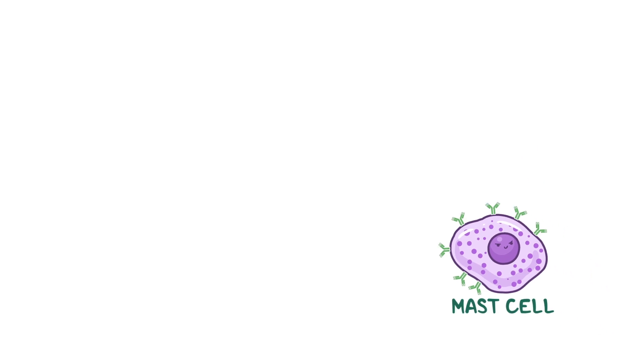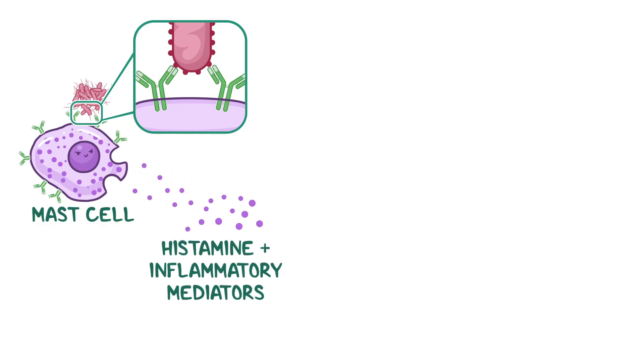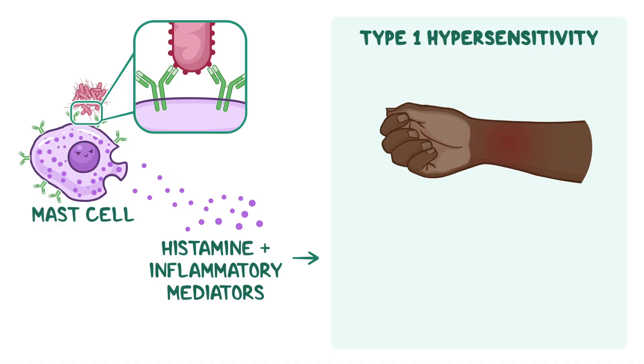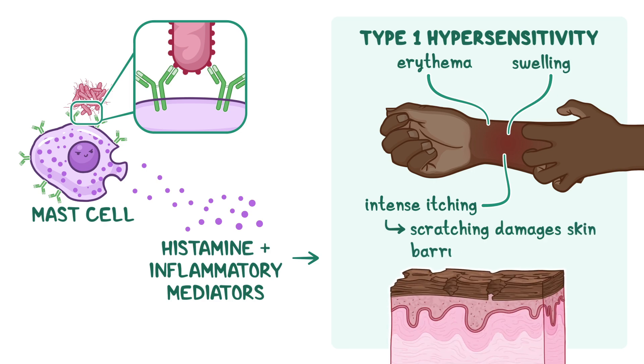When the body meets the same allergen again, the allergen cross-links the IgE on the surface of mast cells, triggering the release of histamine and other inflammatory mediators. This IgE-mediated immune response, known as type 1 hypersensitivity, results in the hallmark symptoms of atopic dermatitis, including erythema, swelling, and intense itching. Itching leads to scratching, and scratching makes things worse by further damaging the already fragile skin barrier.